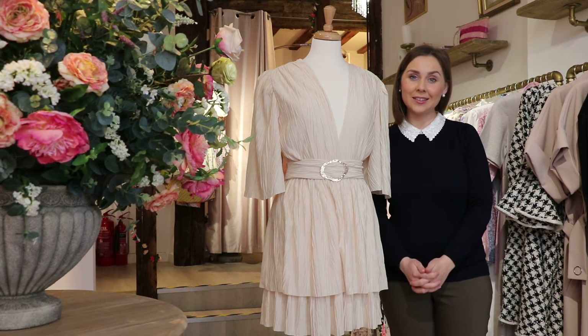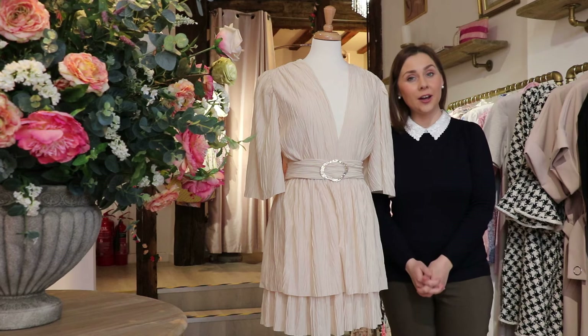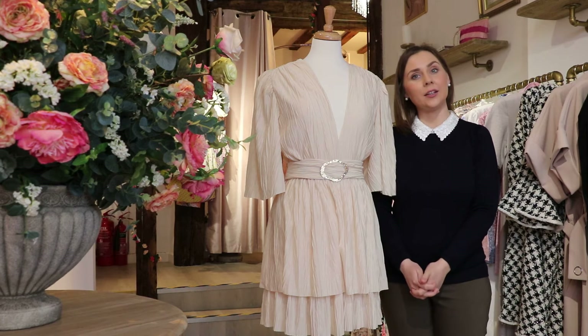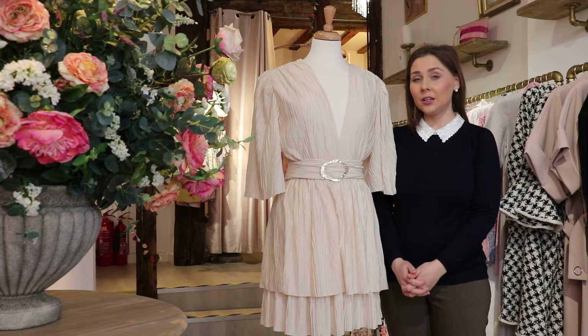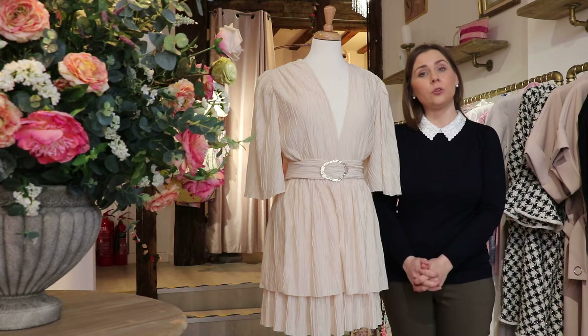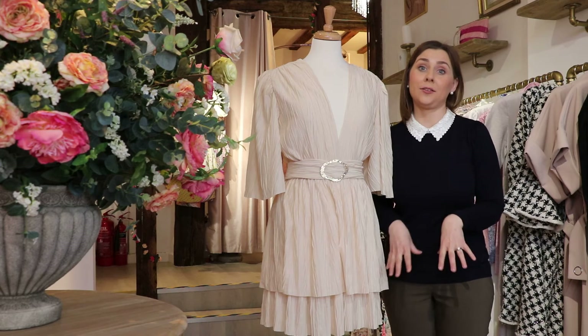Hi, I'm Georgiana from Martin & Cecile. In case you haven't heard of us before, we are an online and in-store women's wear retailer. We specialise particularly in international women's wear, but we do also stock some homegrown British brands as well.